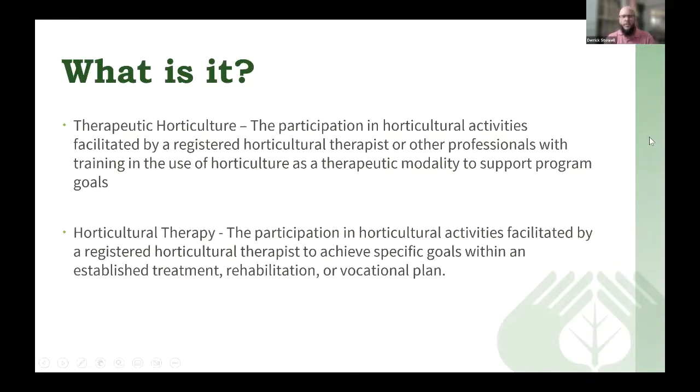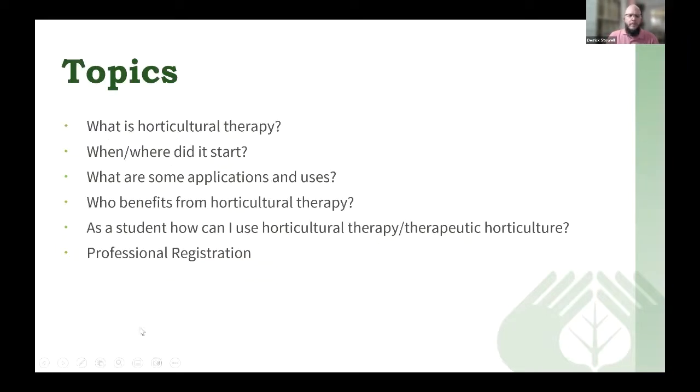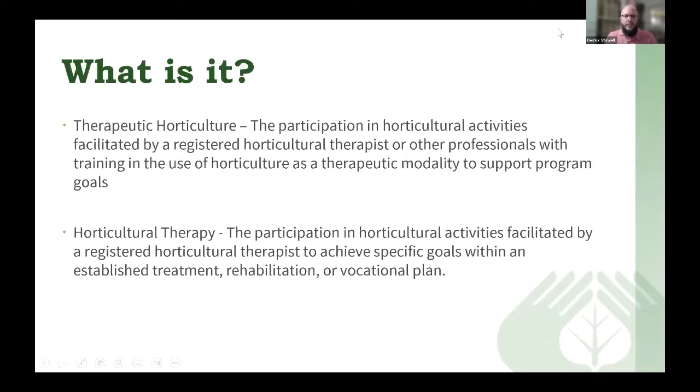First I want to begin with what is horticultural therapy. You may have read some articles and seen different terminology used in different places. AHTA has two specific definitions related to horticultural therapy: therapy horticulture and horticultural therapy. Sometimes in the media you might see these terms used interchangeably, but I want to bring attention to the differences between those two.